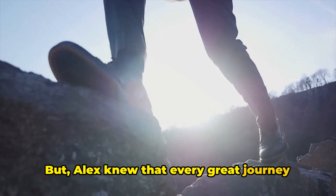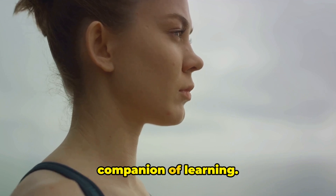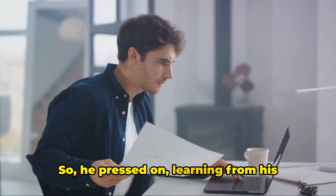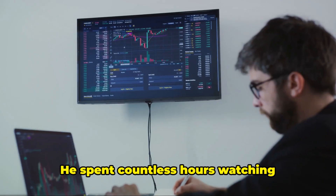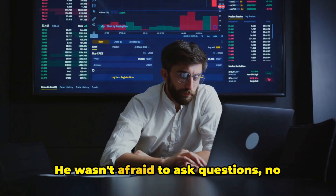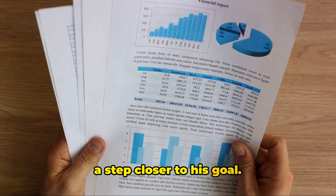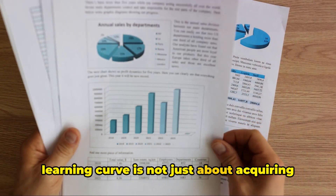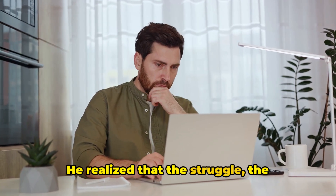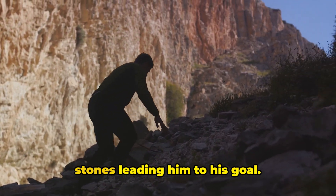But Alex knew that every great journey begins with a single step, and he was willing to take that step. He understood that frustration is often a companion of learning, and that to excel, he needed patience and persistence. So he pressed on, learning from his mistakes, and slowly he began to understand. He spent countless hours watching tutorials, engaging in online forums, and practicing tirelessly. He wasn't afraid to ask questions, no matter how basic they seemed, knowing that every question answered was a step closer to his goal.